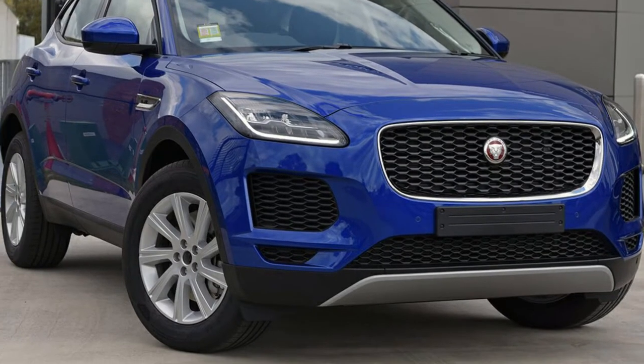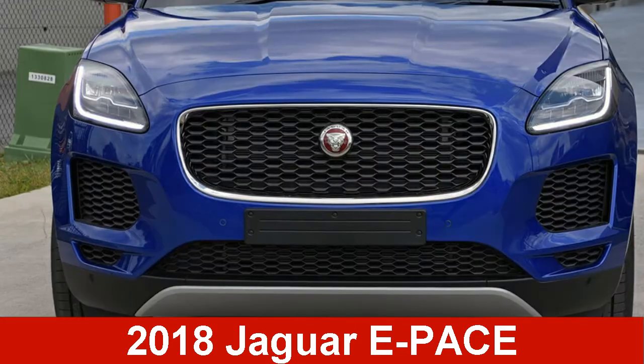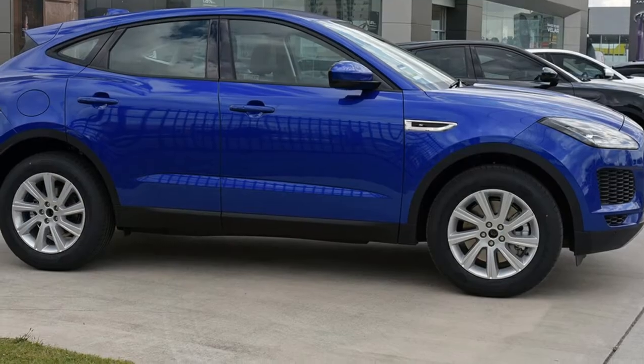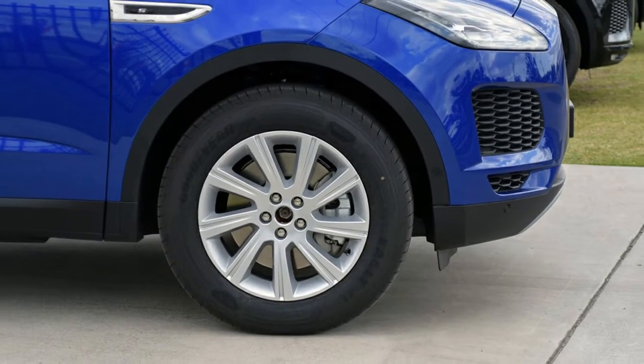We are proud to offer you this great value Jaguar. This has an efficient 2.0-litre engine and a smooth shifting automatic transmission. The attractive blue exterior is complemented by its stylish interior.